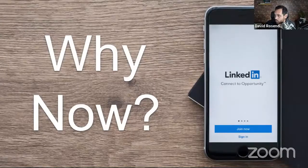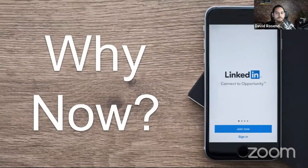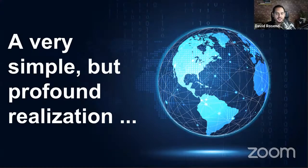So let's talk about first and foremost — if you're taking notes, here's some data I want to share with you. Why is it important right now that you invest your time and your team's time into LinkedIn? Well, it sounds cliche, but there have been fundamental, profound changes in the way the world operates and the way we communicate as people.